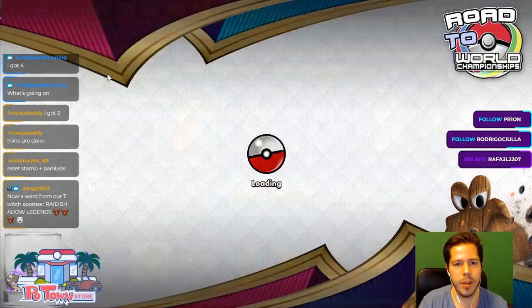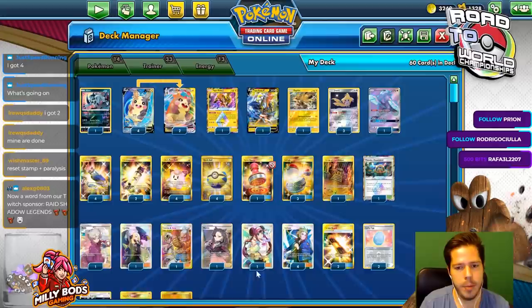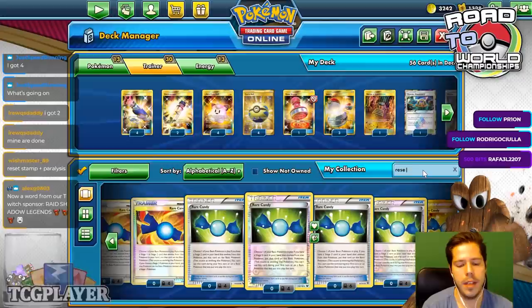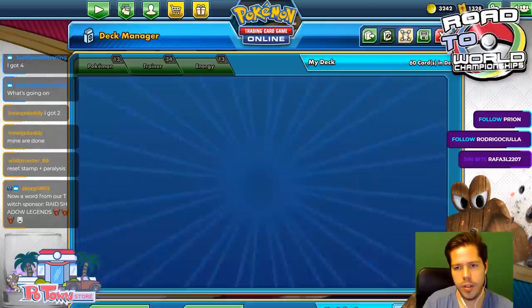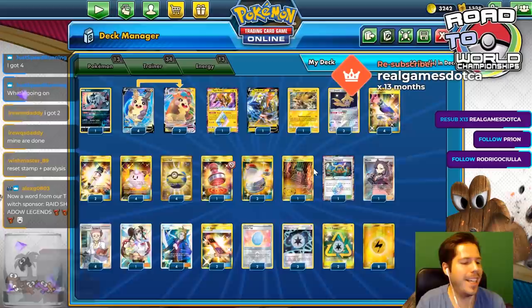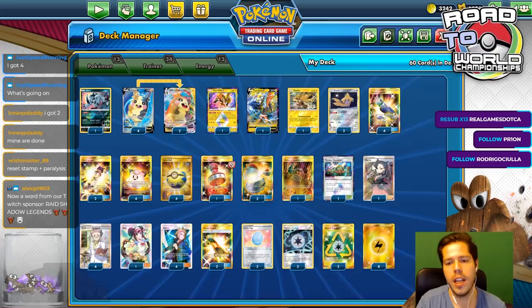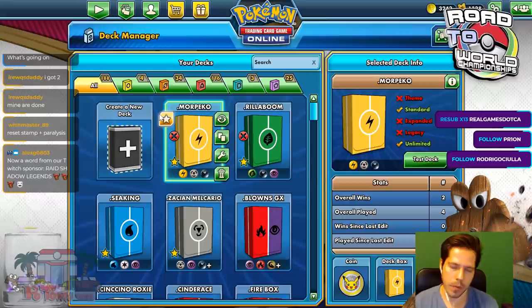Morpeko ends up taking names — not bad. The deck felt very slow. I'm going to make some changes: those weird excess supporters would be better as Professor's Research. Rosa is good, Marnie is good, but those should just be Research. We'll keep the Lucky Eggs, but also the Oricorio — I feel like Oricorio is necessary for bench sitting. More streamlined with Marnie, Rosa, Volkner's Research, and just more direct draw. We never used the Memory Energy — very slow game plan overall. That will be all for Morpeko — we're going to move on to Relentless Boom. Don't go anywhere, I'll be right back in just a second for our next deck.